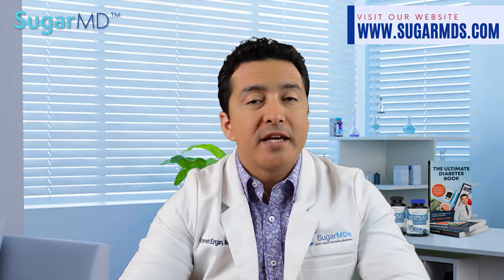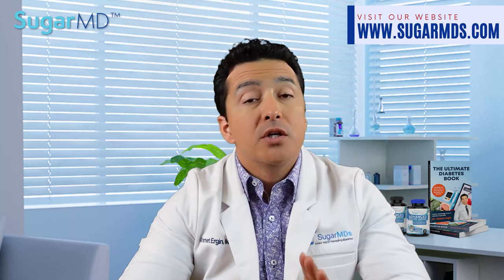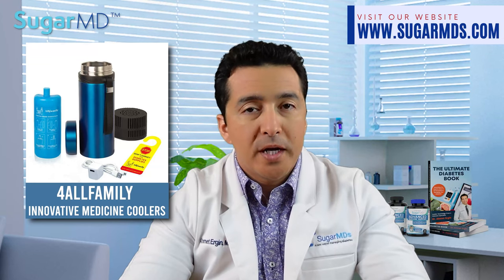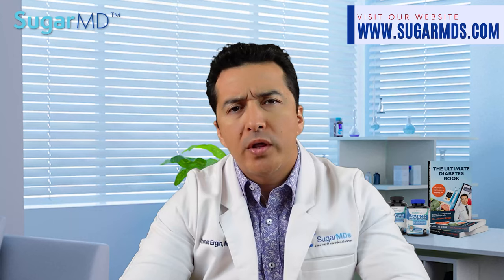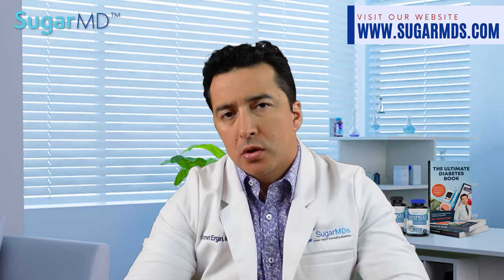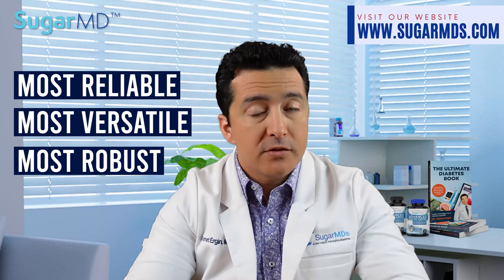Yes, choosing the correct gear and equipment is a game changer — it's a very crucial part of the whole equation. Today, I am reviewing For All Family Innovative Medicine Coolers, which I believe is the solution for traveling not only with diabetes, but with all other sensitive medications tailored perfectly to your needs. I am talking about this cooler because they seem to be the most reliable, the most versatile, and most robust in the market, as far as I can see.